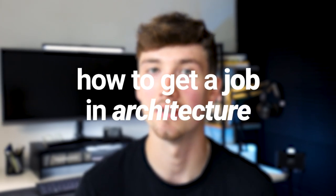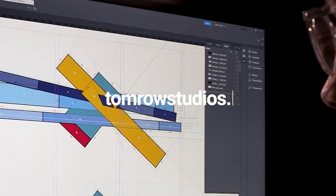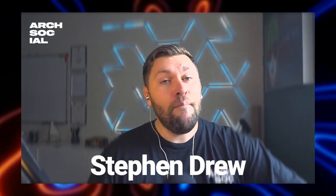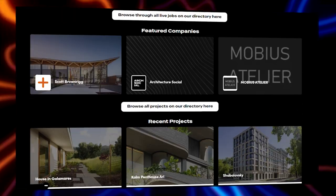An architecture recruitment specialist joins me today to tell you exactly how to get a job in architecture. The following three steps are going to help you stand out in a highly competitive field. Applying for a job in architecture is tough and stressful — I can tell you that from my own personal experience. Stephen Drew, who used to work in architecture and is now a recruitment specialist, joins me today to give you some key tips on how to make the process more successful.